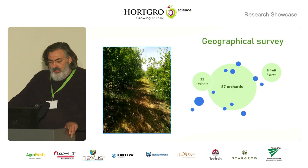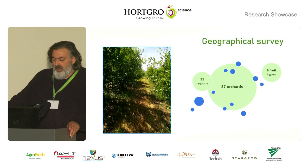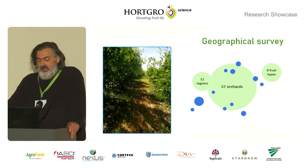Our geographical survey, which is underway at the moment, is based on the key production areas for stone fruit as defined by Hortgro themselves. We have assigned a number of samples to be tested in each area according to their production figures.